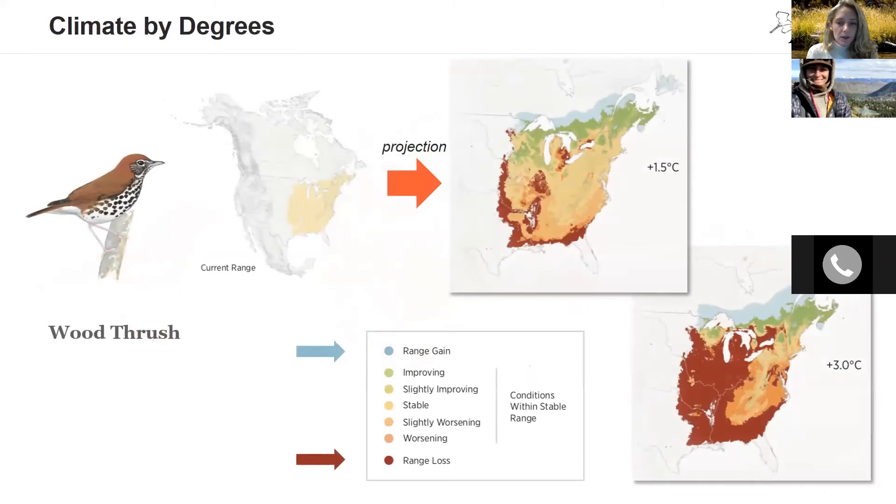Here we have a wood thrush as an example. We can see how the species range is anticipated to change at a 1.5 degrees Celsius scenario. At this scenario, the wood thrush is considered a low vulnerability to climate change, with little range loss and most of its range still suitable. We can also see the color scale from red, oranges, yellows, greens to blues, going from range loss to range gain. At a three degrees Celsius increase, the wood thrush would be considered high vulnerability to climate change, with much of its range considered no longer suitable.